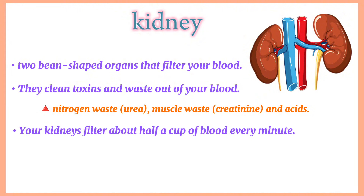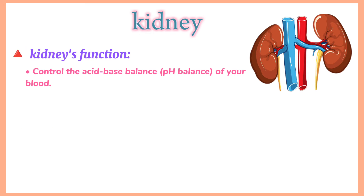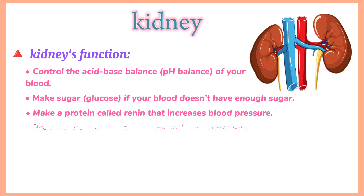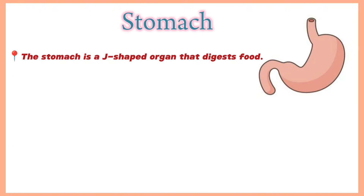Your kidneys filter about half a cup of blood every minute. The kidneys also control the acid-base balance of your blood, make glucose if your blood does not have enough sugar, and make a protein called renin that increases blood pressure. They produce hormones calcitriol and erythropoietin. Calcitriol is a form of vitamin D that helps your body absorb calcium, and erythropoietin helps your body make red blood cells. An adrenal gland sits on top of each kidney and produces hormones including cortisol, which helps your body respond to stress.